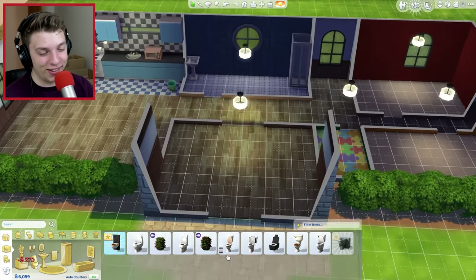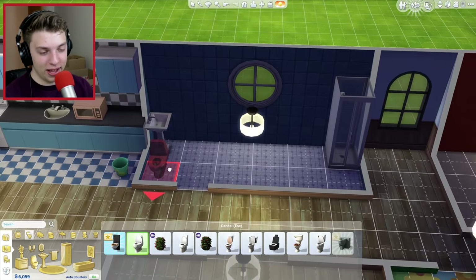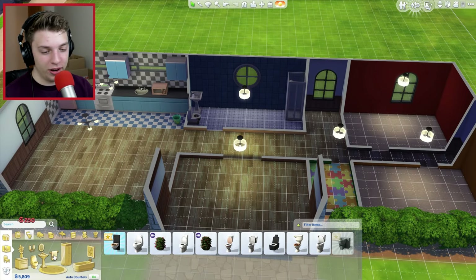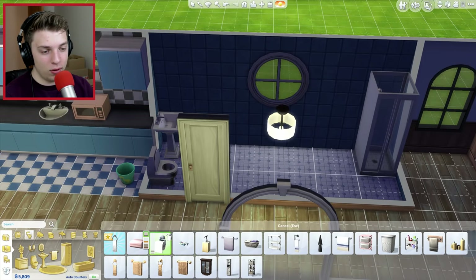Let's just put that bush outside and get an actual toilet. What's the cheapest one? There we go - there's our toilet. Perfect. So that's the bathroom done. We'll add some more stuff later on, but for now we probably need some toilet paper. Actually, we don't need toilet paper - who uses toilet paper?